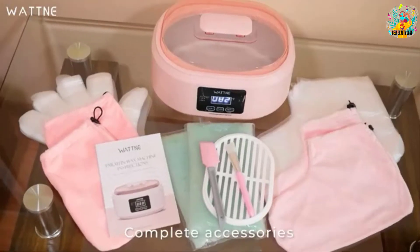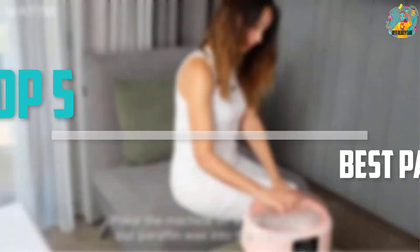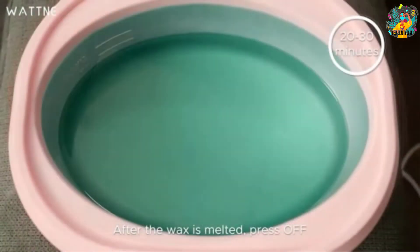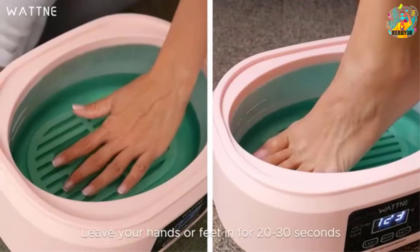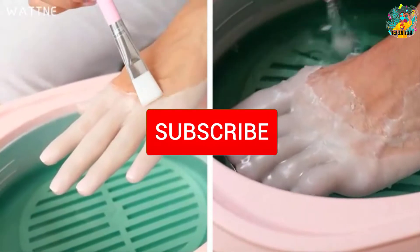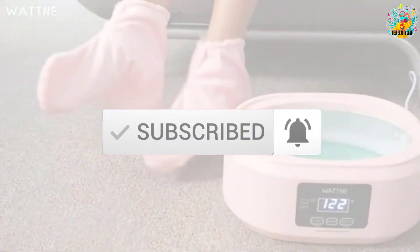Are you looking for the best paraffin baths in your budget? Well, in today's video we break down the top 5 best paraffin baths that are available on the market. I made this list based on their price, quality, durability and more. To find out more information about these products, you can check out the description below and also make sure you subscribe for more reviews. So let's get started with the video.